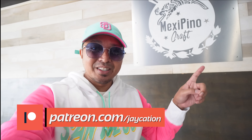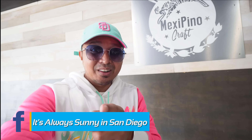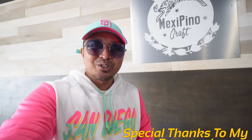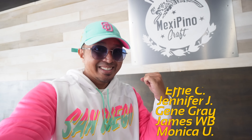If you guys liked this video on Mexipino Craft Restaurant, check this one out on Filipino food around San Diego. Please like this video, subscribe — we're trying to get to 100k. And check out It's Always Sunny in San Diego, my Facebook group that talks about tips and recommendations around town. We'll see you in the next one, Jaycationers. And in the words of me: stay traveling, San Diego. Mabuhay. Adios.